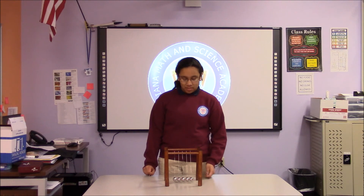My name is Tracy Aguilar. I go to Indiana Math and Science Academy North. Thank you for watching.